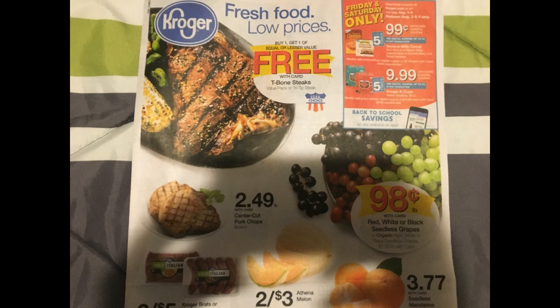Let's dive right into these deals. On the top right of the ad there's a really awesome Friday and Saturday only sale — this is insane. They have General Mills cereal, Nature Valley bars, or granola bites for 99 cents with the five times digital coupon, valid only on Friday and Saturday. General Mills is also running a Catalina deal at Kroger right now: buy three get a $2 Catalina, buy four get $3 back, and buy five boxes get $4 back.